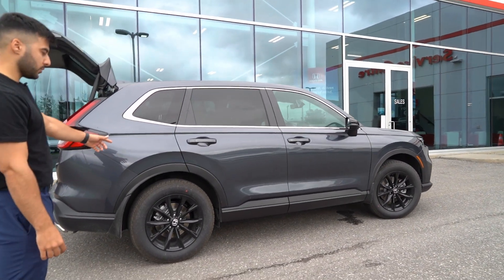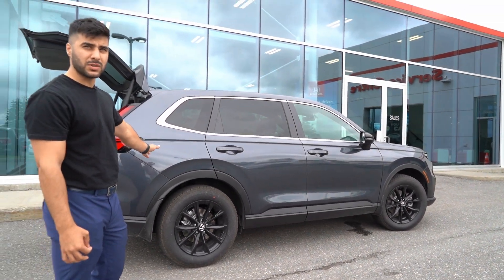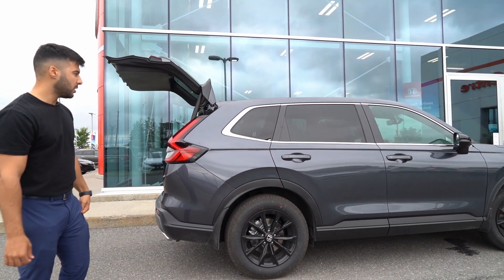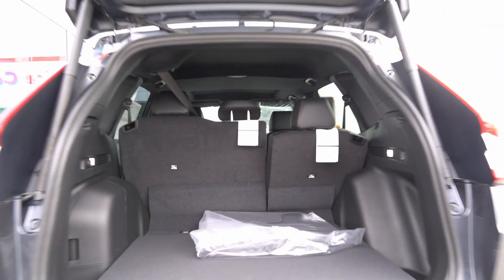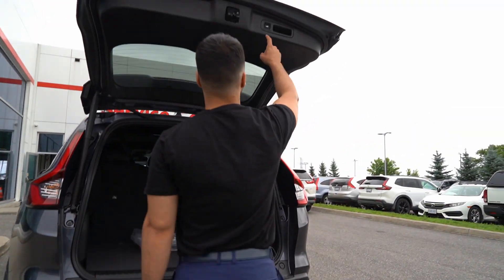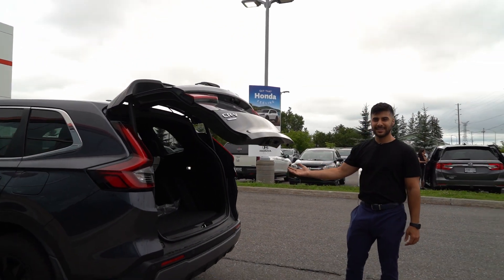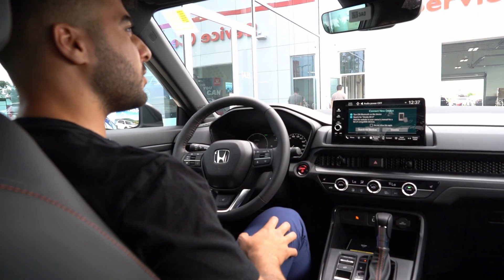As you walk around, you do get those options with the black accented rims that come on the Touring model and the EXL hybrid model, which is a great addition. And this is a powered tailgate as well — just one click of a button and the magic begins.